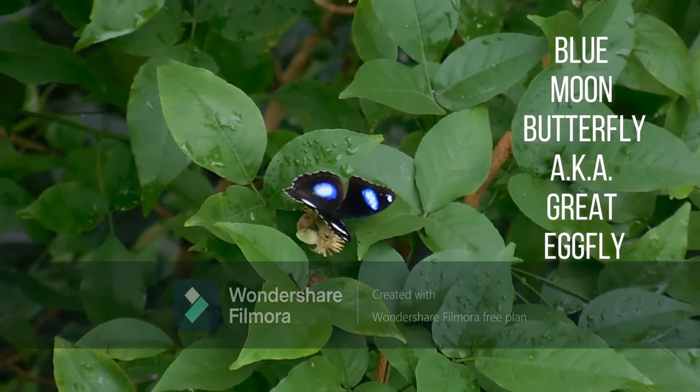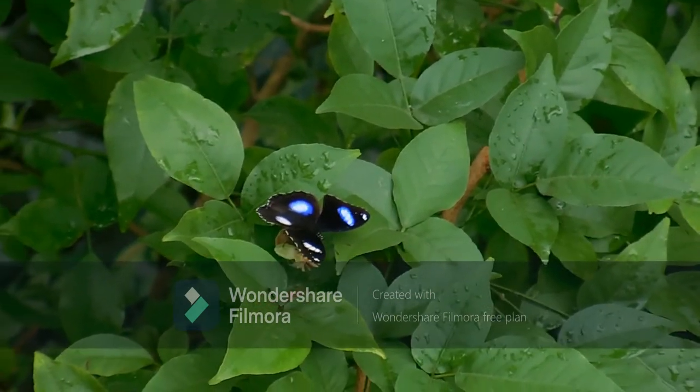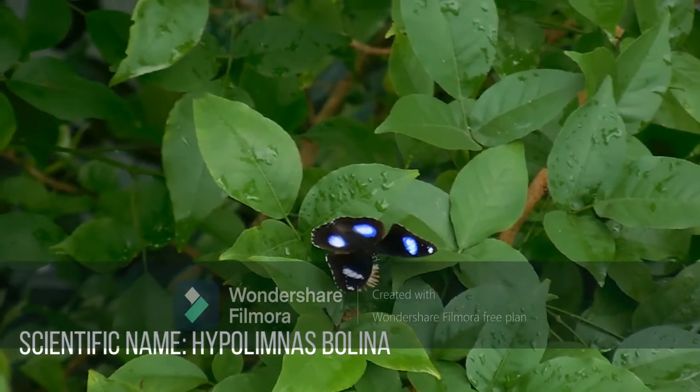Hello viewers! Today we begin a series on the different butterflies that flutter by the plains of northern India. On the first episode of Flowers with Wings, we put a spotlight on the great egg fly.